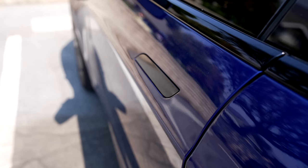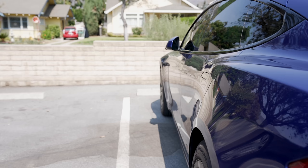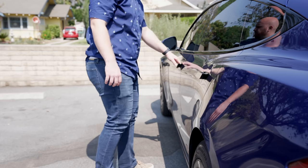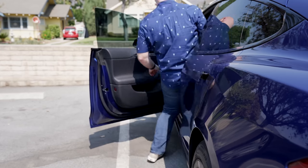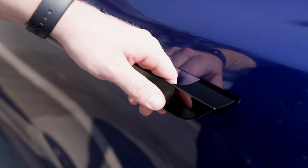When going inside, the Model S features the same styled door handles that it has for years. They retract into the car and remain flush. Then, when you walk up to the car with your key, they pop out for you and open up. Some people have complained of issues with this over the years, but I haven't experienced any issues on this new model yet. If they don't open automatically, usually you just press them and then they retract, as long as your key is connected.